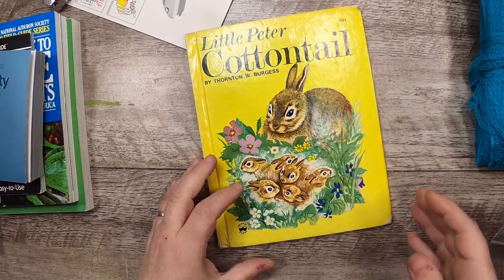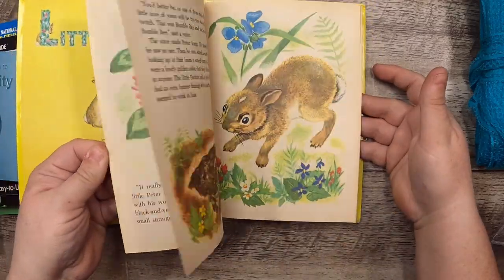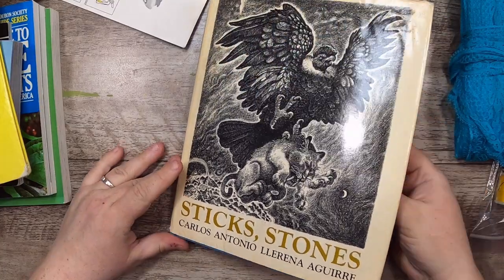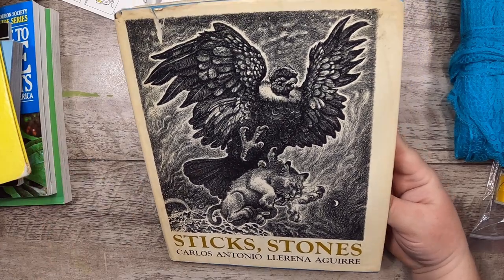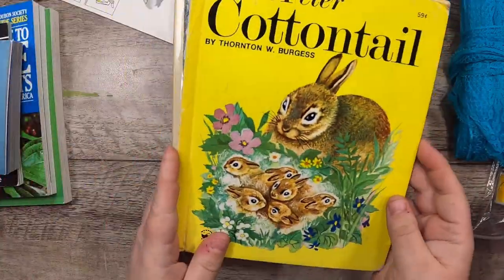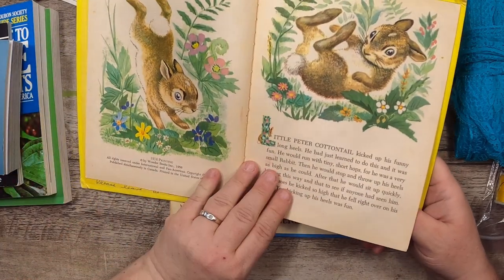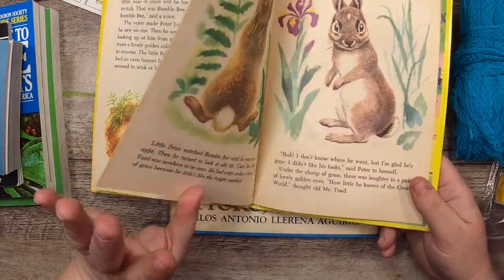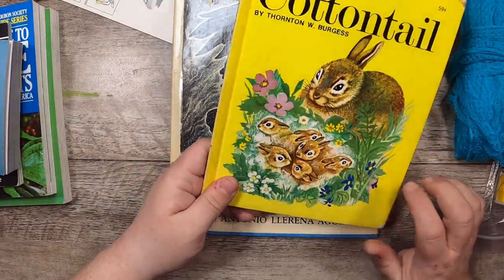This book is Little Peter Cottontail — these little bunny books are super cute. Sorry, I just got interrupted because everyone in the world needs to talk to me all the time! They're trying to interrupt my five-hour-long thrift haul video. Anyway, this is a beautiful book from 1976, a lovely little book. I've had it before and just picked it up again because I love it — I think I used up the other one.